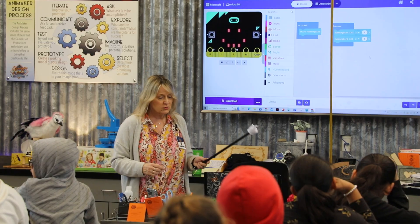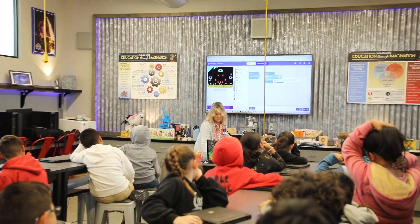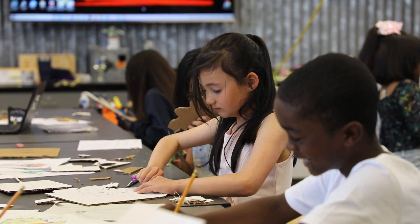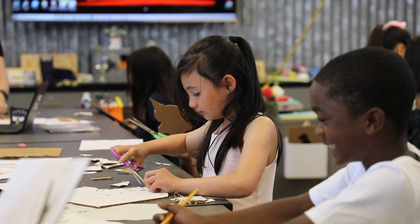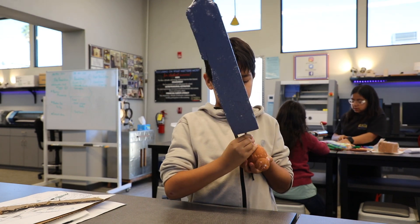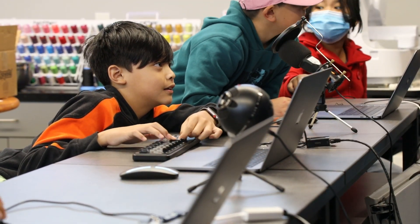The best part about teaching this class is to give students experiences on different careers that they can choose as they further their education. The takeaways from this classroom are that students realize they're getting an opportunity that not all students get. Some of the students that aren't successful in their regular classrooms are very successful in this space, and it brings them hope for their futures and they gain confidence from the experiences they're having in this space.